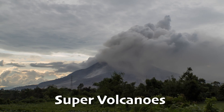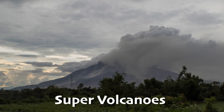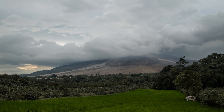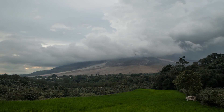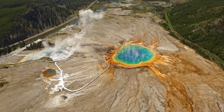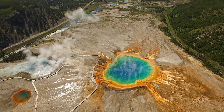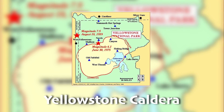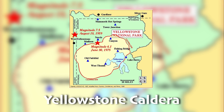Supervolcanoes are a special category of volcanoes that have an extremely large eruption, scoring an eight on the VEI. The most famous supervolcano can be found in Yellowstone National Park in the United States, and is called the Yellowstone Caldera. It makes up a huge part of this national park.